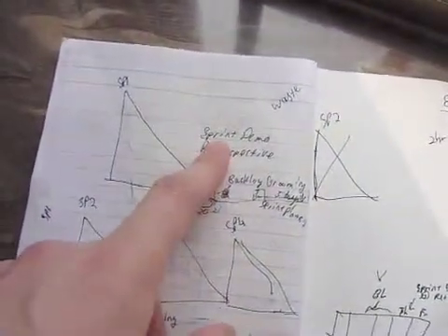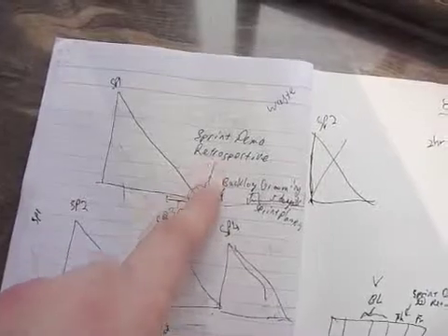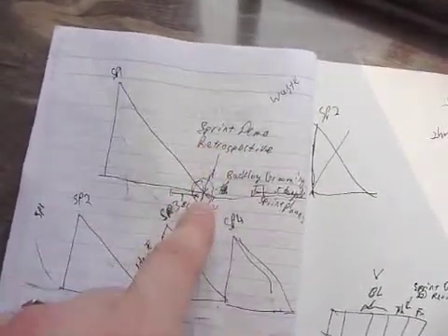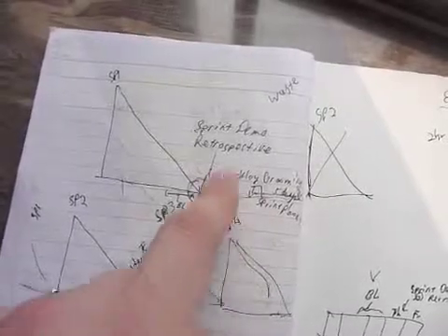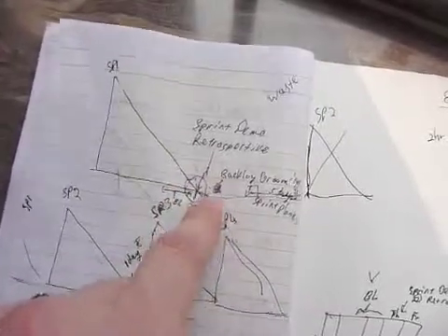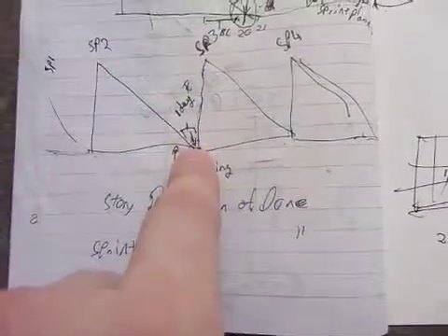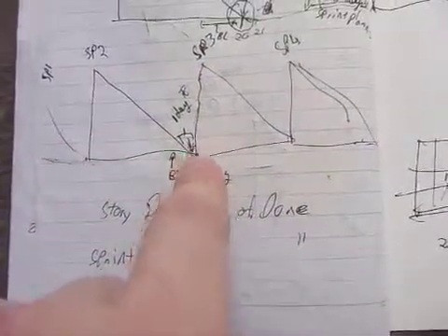Then, at the end of the sprint, you should have a sprint demo and a retrospective. Some people will also squeeze sprint planning on that last day of the sprint, and some people need more time so they will have an extra day before the next sprint starts and hold sprint planning on that day.